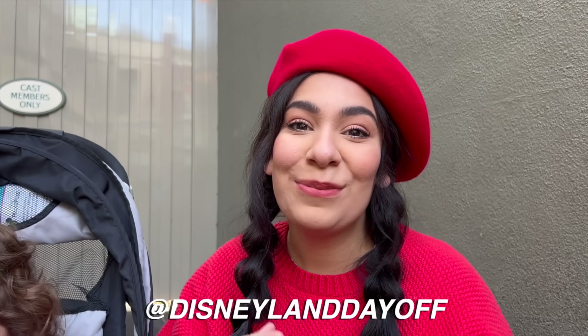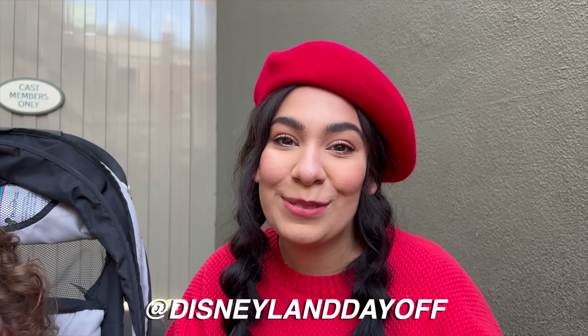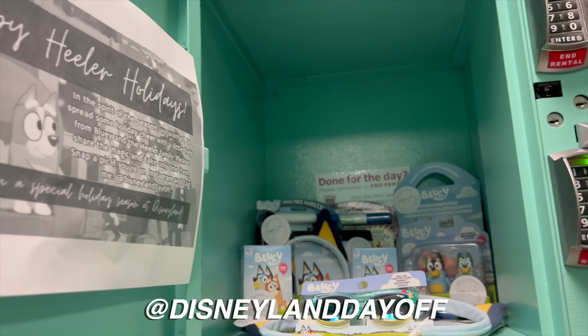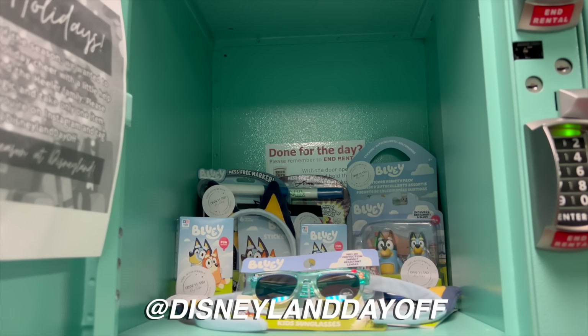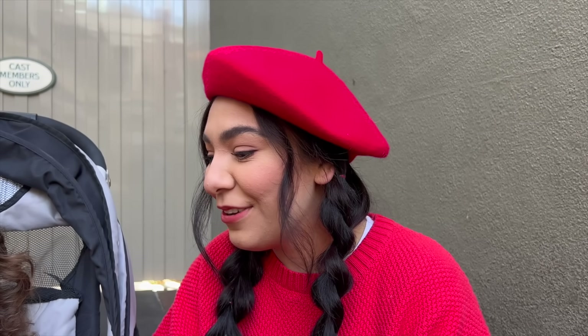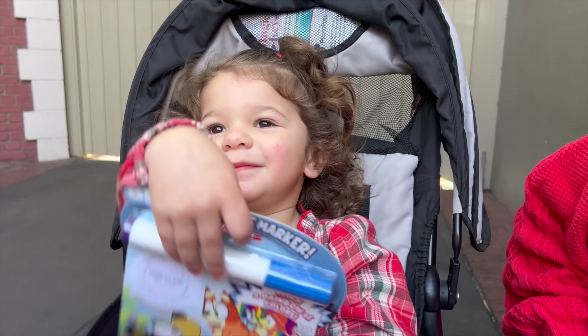While we were getting a locker we happened to bump into Melinda from Disneyland Day Off, and she was so sweet to spread some Christmas magic to a lot of people here. She had a locker with lots of Bluey goodies for the kids — it was so amazing. She's going to have a post about it. It's just a little magic like that that definitely put a smile on our face. Thank you so much from the bottom of our heart.